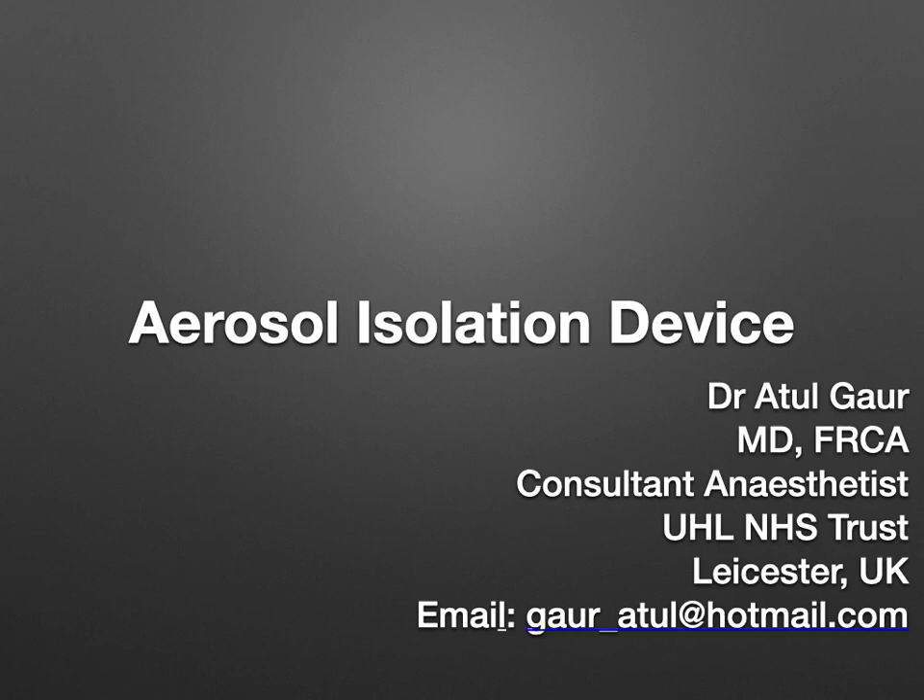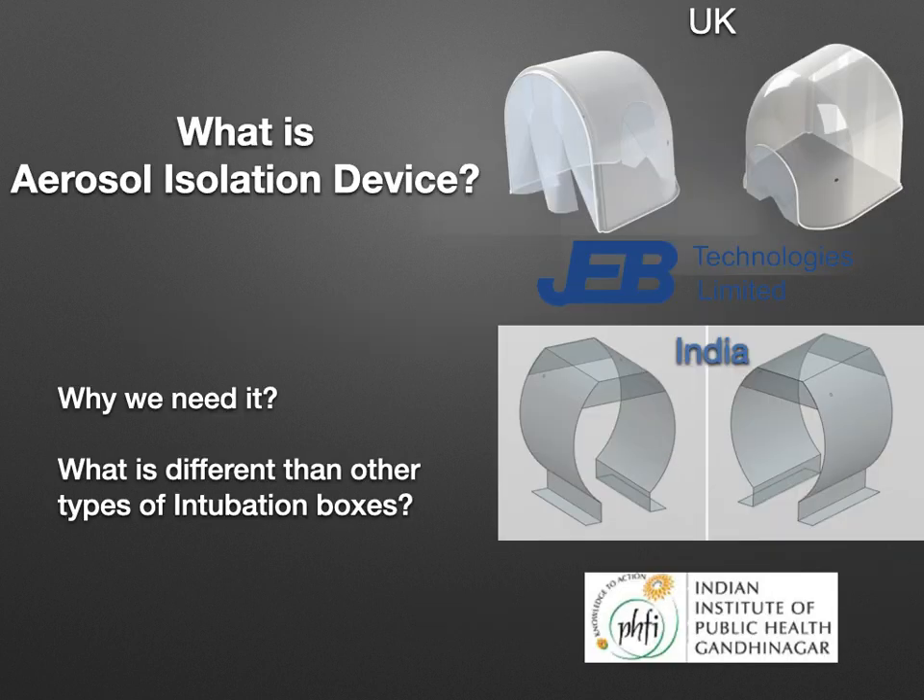Hello, I am Dr. Atul Gaur. I work as a consultant anaesthetist at University Hospitals of Leicester NHS Trust. I will be discussing the aerosol isolation device.